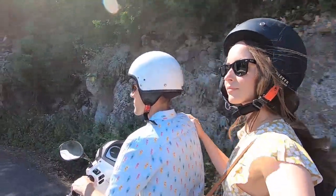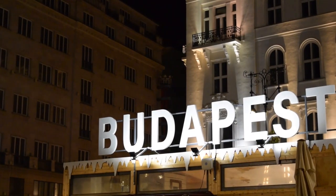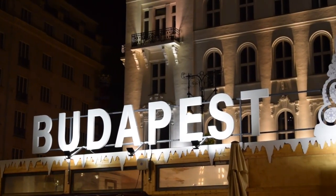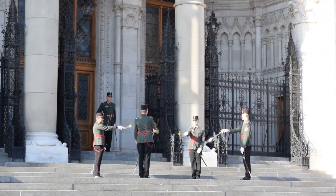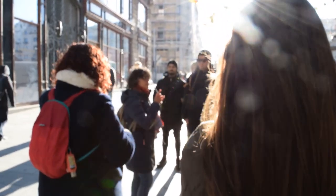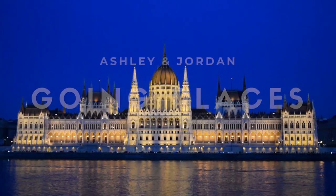We're Ashley and Jordan and since May of 2019 we've been traveling the world full-time. In our last video we arrived to Budapest, Hungary and explored the Christmas markets and the Pest side of the city. Today we head across the Danube for a walking tour of Buda before ending our time in Hungary with one more trip to the Christmas market.